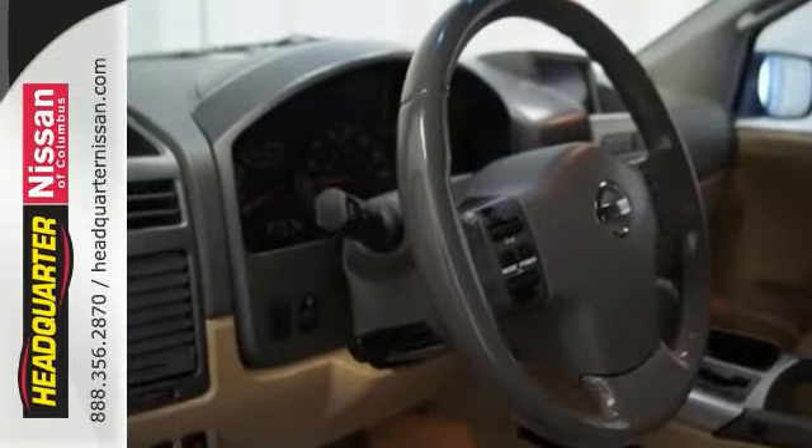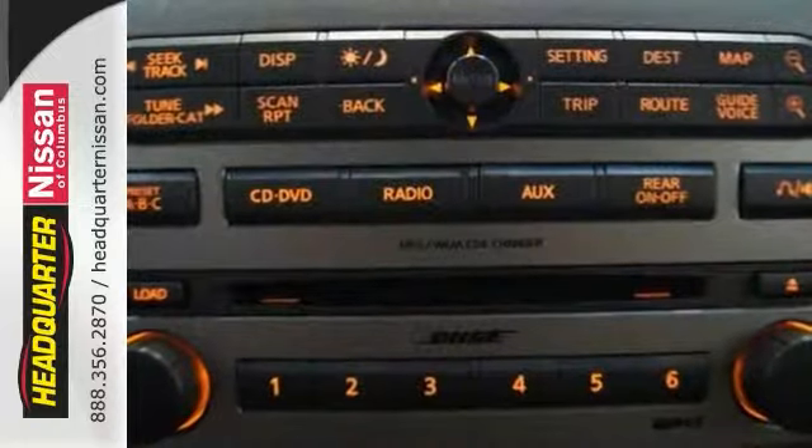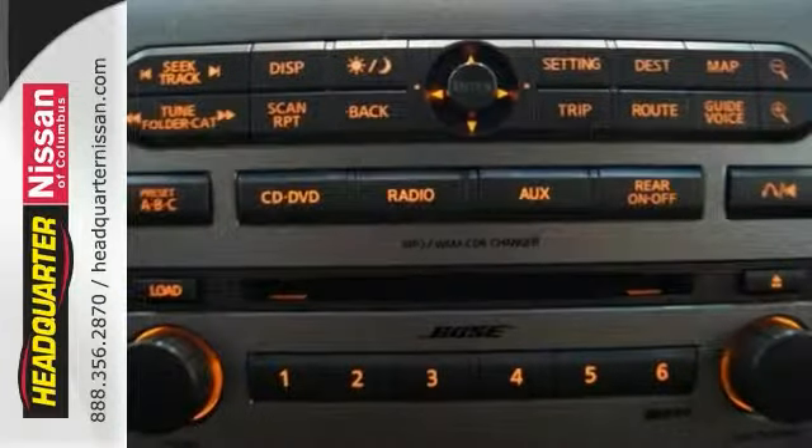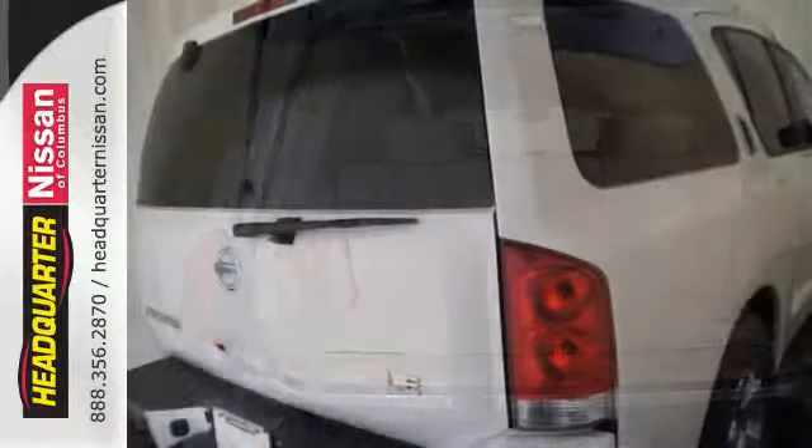Features include the sunroof, the iPod, the auxiliary audio inputs, and alloy wheels. It also features keyless entry, running boards, and privacy glass. It also gets up to 19 miles per gallon on the highway.